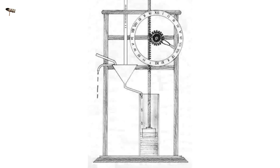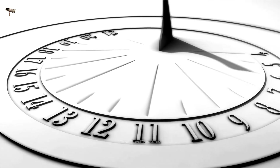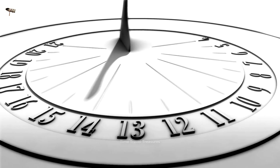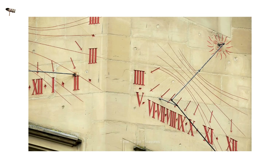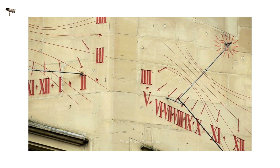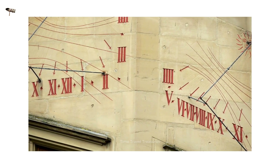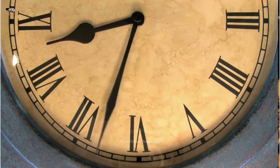For thousands of years, keeping track of time was a challenge. Early methods like sundials relied on the sun's position, making them useless at night or on cloudy days. Fire and burning candles offered some nighttime solutions, but their burn rates weren't consistent. The need for a more dependable and accurate way to measure time became increasingly important as societies grew and daily life became more structured.